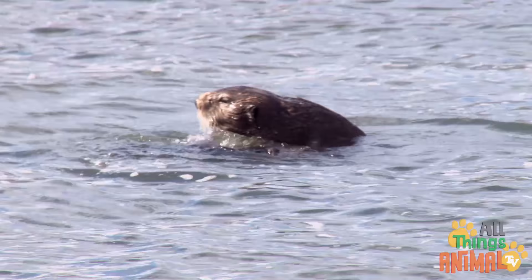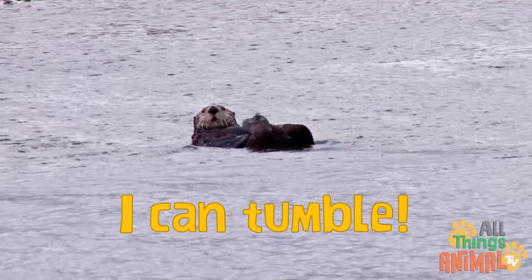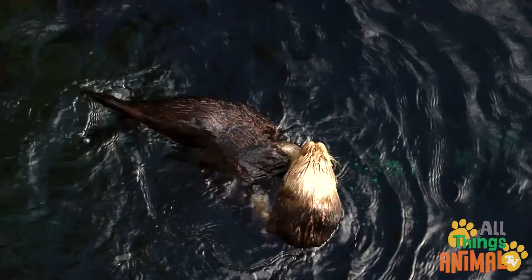Sea otters love nothing better than to float on their backs and roll around. Look at me! I can tumble! Did you know sea otters are one of the few animals that use tools? They use rocks to smash open sea mollusks. Isn't that clever?